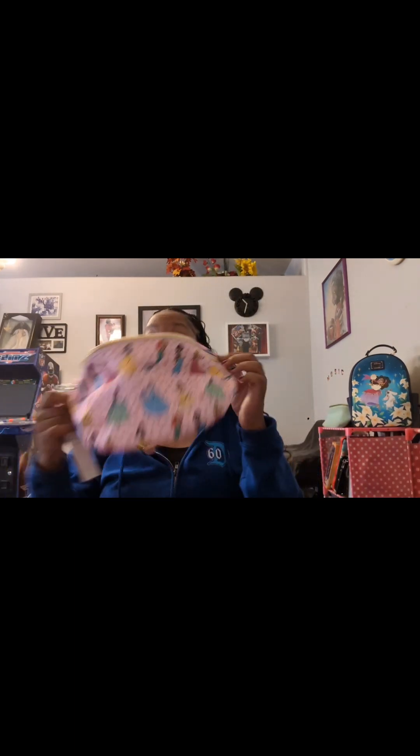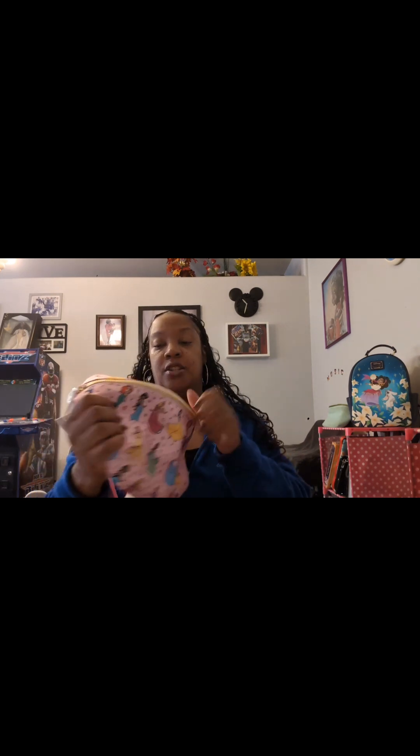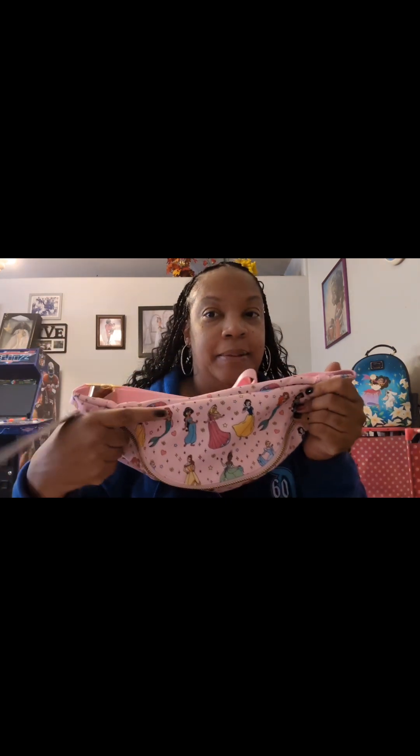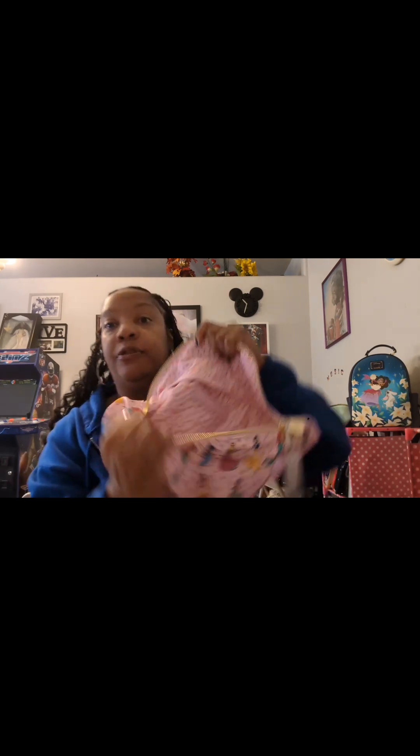Snow White — there she is, she's got a moment. My kids got me loving Snow White. Everybody is represented on this bag. Because it's so large, on the top there's my girl again. Here's the back — so much room in here.